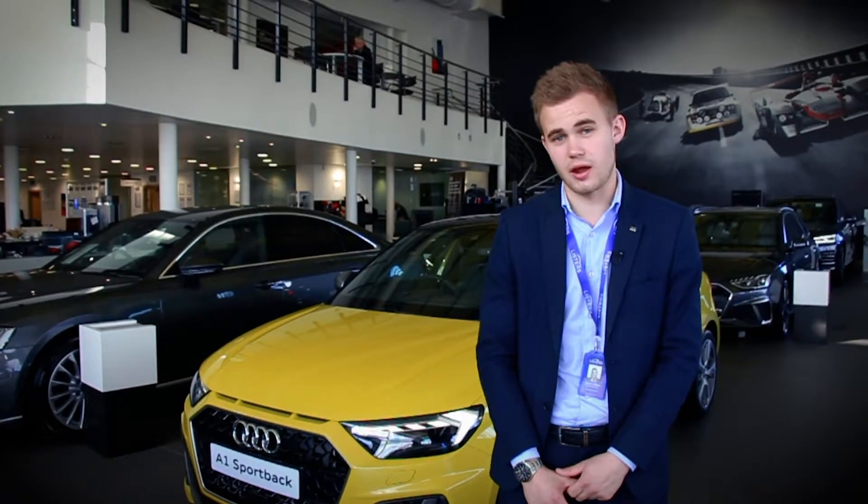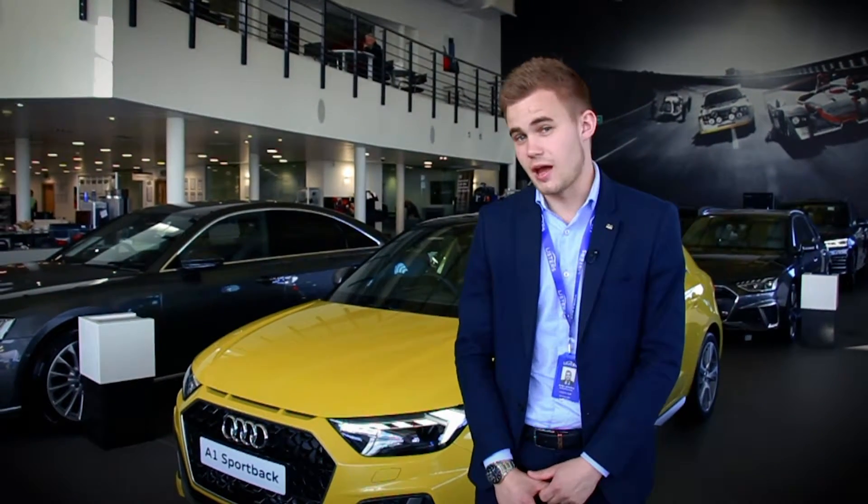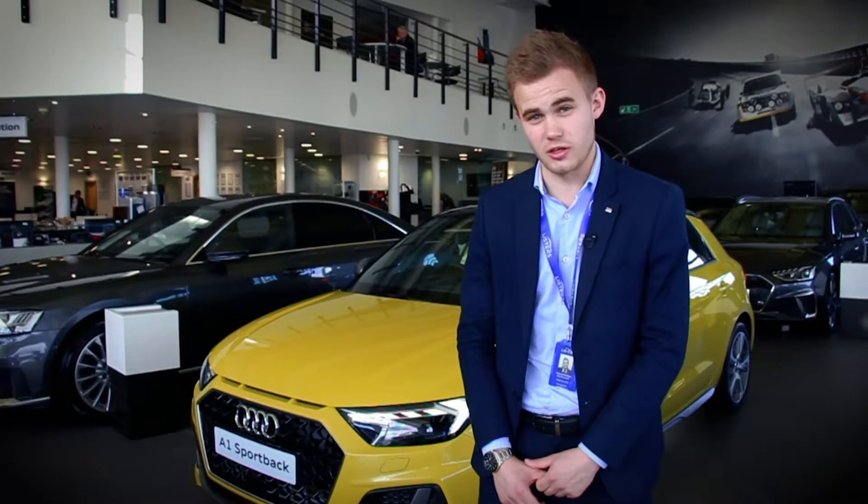Hi there guys, my name's James, I'm one of the sales executives here at Audi in Coventry. What we've got for you today is an Audi A1 Competition Line. I'm going to take you for a look around the car and show you everything that's over and above standard — what you get on the normal A1.